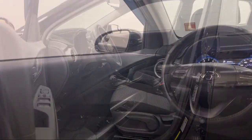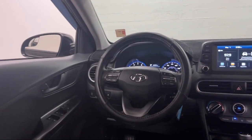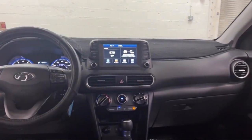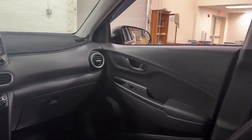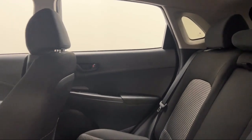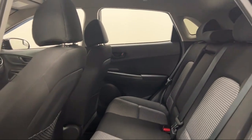Every Fitzway used vehicle we sell gets the Fitzway Checkout. It's a comprehensive inspection by our highly skilled technicians. We'll provide you a copy of the inspection report and a Carfax vehicle history report so you'll know as much about the vehicle as we do.